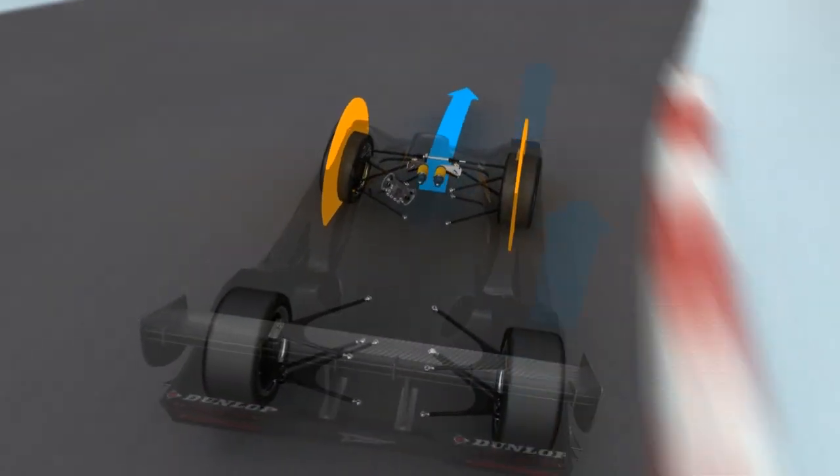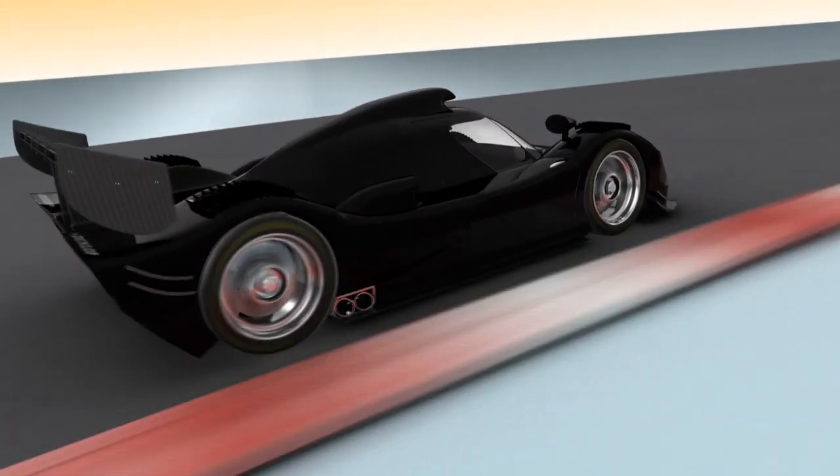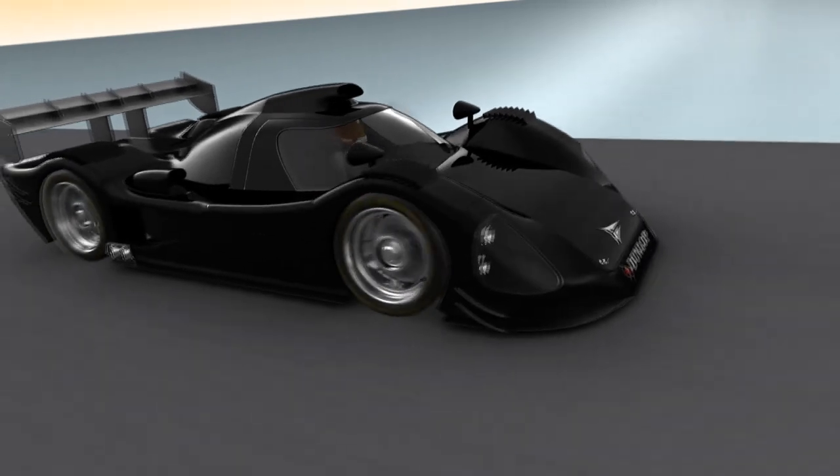The complex effects of all these forces added together have to be dealt with by the exact interplay of steering system, chassis and tyres, so the car handles predictably in all circumstances.